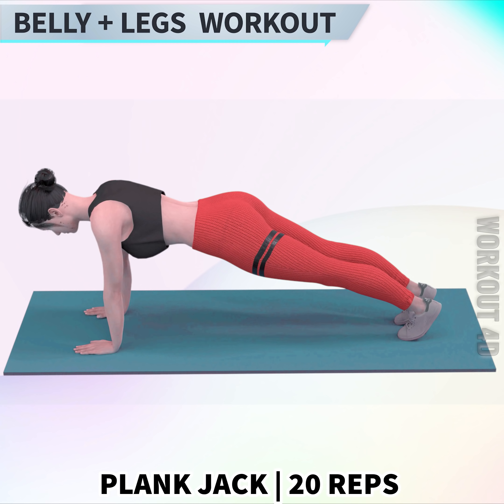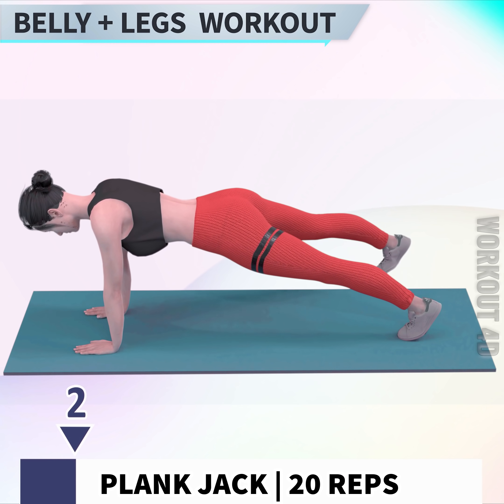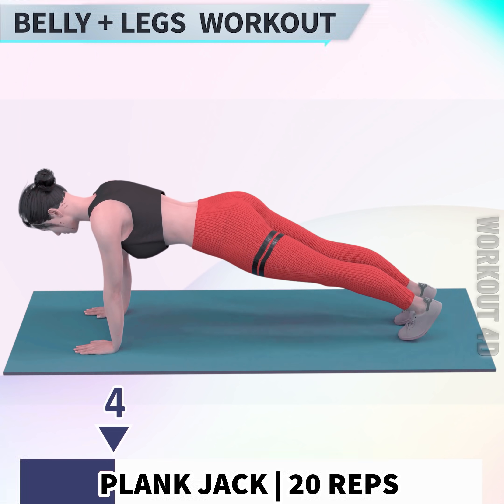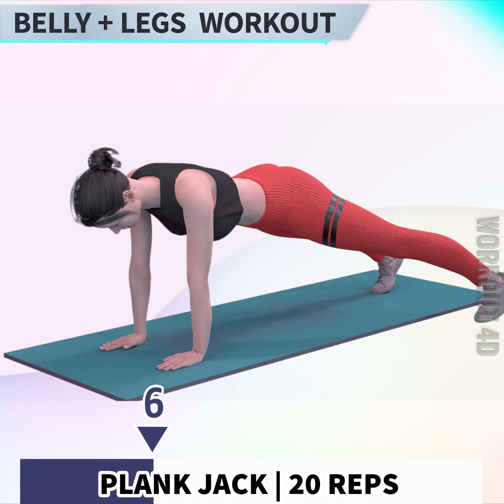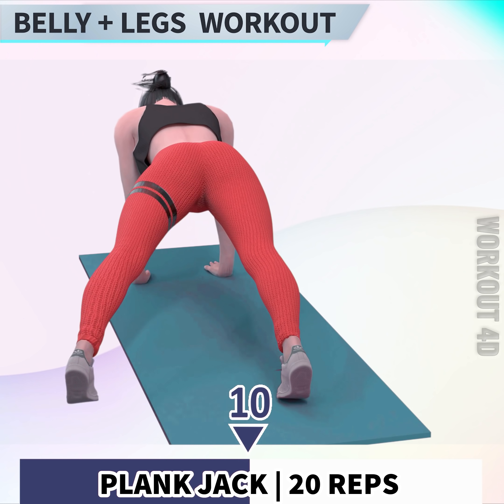Next exercise is Plank Jack. In 3, 2, 1, go. 1, 2, 3, 4, 5, 6, 7, 8, 9, 10.